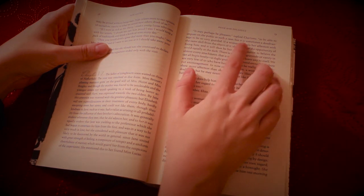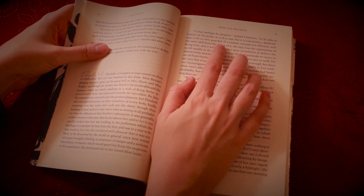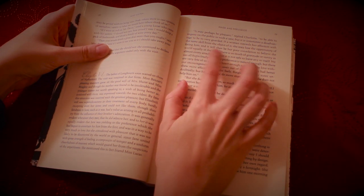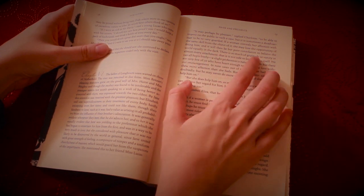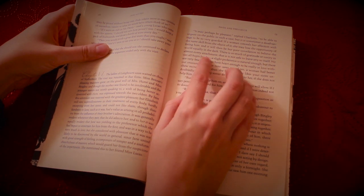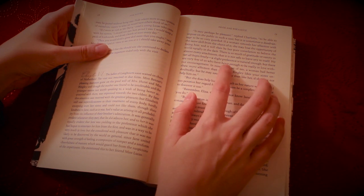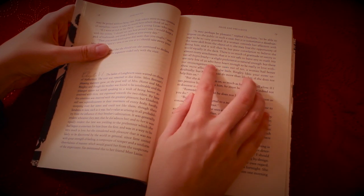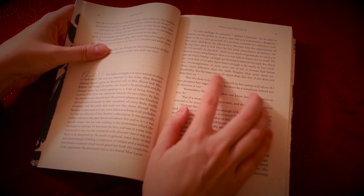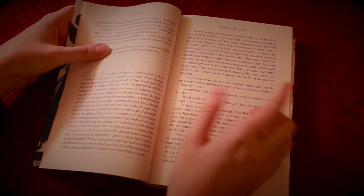"It may perhaps be pleasant," replied Charlotte, "to be able to impose on the public in such ways. But it is sometimes a disadvantage to be so very guarded. If a woman conceals her affection with the same skill from the object of it, she may lose the opportunity of fixing him. And it will then be but poor consolation to believe the world equally in the dark. There is so much more of gratitude, of vanity in almost every attachment, that it is not safe to leave any to itself. We can all begin freely — a slight preference is natural enough. But there are very few of us who have heart enough to be really in love without encouragement. In nine cases out of ten, a woman had better show more affection than she feels."